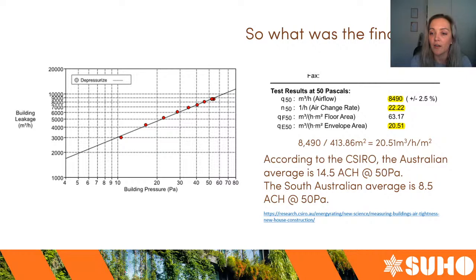There are two scores here: the air changes per hour and the permeability score — cubic meters per hour per square meter. They're quite similar but based on two different things: air changes per hour is based on the volume of the house, while permeability is based on the envelope area. Both terminologies are used in residential building. So 22.2 air changes per hour and a permeability of 20.5 cubic meters per hour per square meter of air was leaking out of this house.